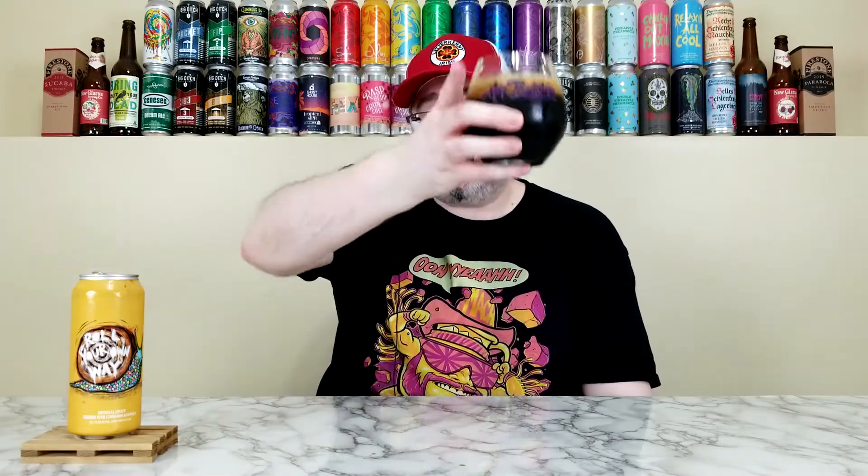Hot Butcher doesn't mess around when they craft their pastry stouts. Typically the nose — and a lot of times the taste — will hit you with the ingredients: in this one, cinnamon and vanilla. Sometimes they'll do chocolate and peanut butter like their Fat Bear, or their dark black with sea salt, dark chocolate, and maple. You can smell it, you can taste it — they know what they're doing with these pastry stouts. The easiest way to put it: somebody took a cinnamon roll, blended it into a 10.5% Imperial Stout. You get the cinnamon roll, the base stout, roasted malt, chocolate, maybe a little earthiness — it smells absolutely dynamite. Cheers, everybody — thanks again to Hot Butcher.